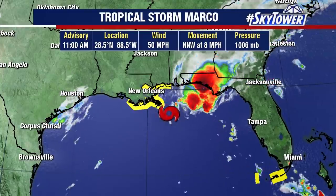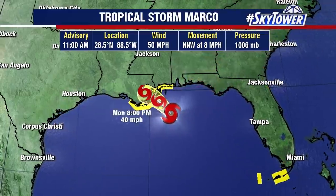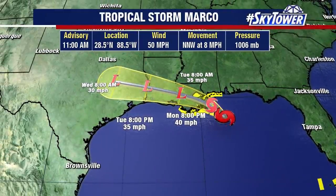Here's the latest on Marco — located at 28.5, 88.5 — top winds right now are 50 miles an hour. It's interesting to note the 50 mile an hour winds are near the center but actually displaced over into those larger areas of convection that are to the north and east of the center. As it works its way onshore, we'll see heavy rains over the next couple of days across parts of Louisiana.